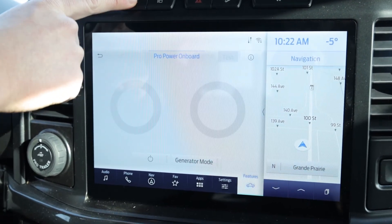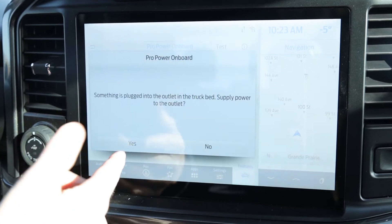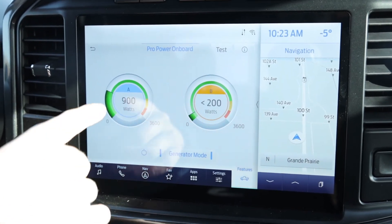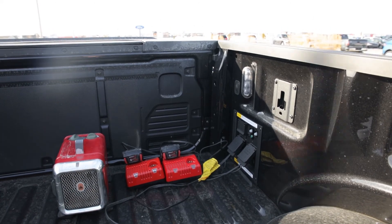We just turned off generator mode, so turning it back on — it gives a warning that something is plugged into the outlet. That's what I was talking about: it shows you where your power supply is at as we're driving.